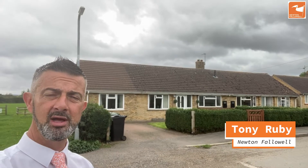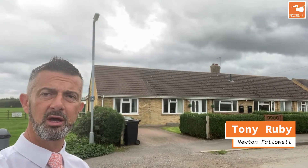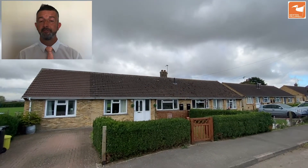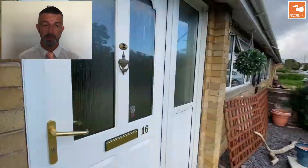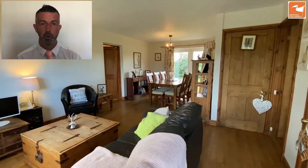If you're looking for a spacious three double bedroom bungalow with a south-facing garden and some views over open green space, then I may have something for you. Come with me and take a look. Here we are at 16 Chapel Lane in Fossen — an extended semi-detached bungalow with three double bedrooms and a south-facing garden overlooking a beautiful green space to the rear, perfect for a family or those looking for a single-storey dwelling.